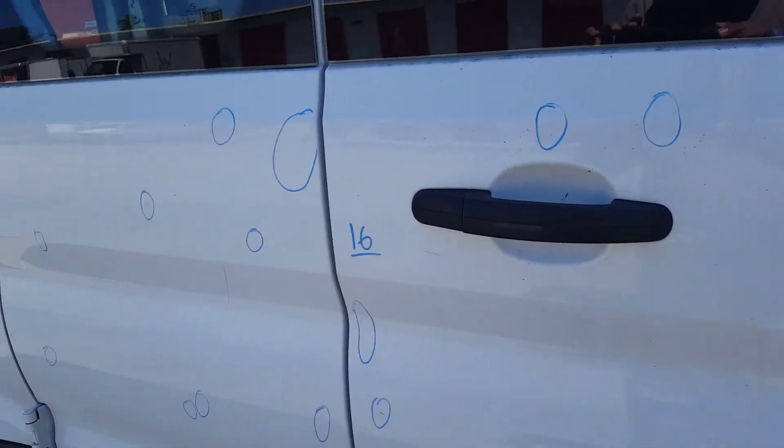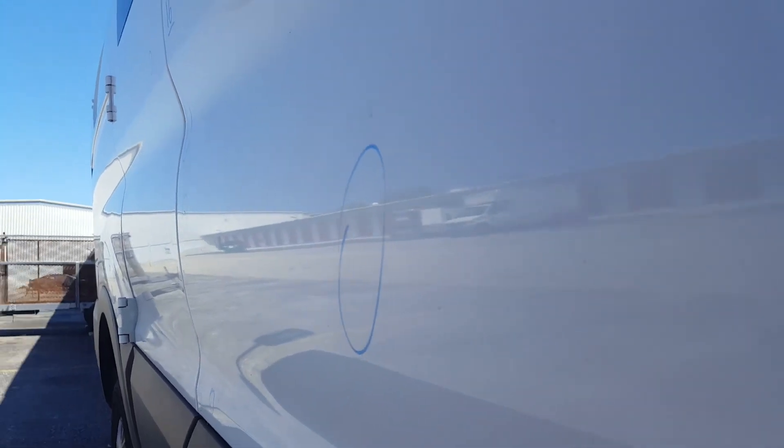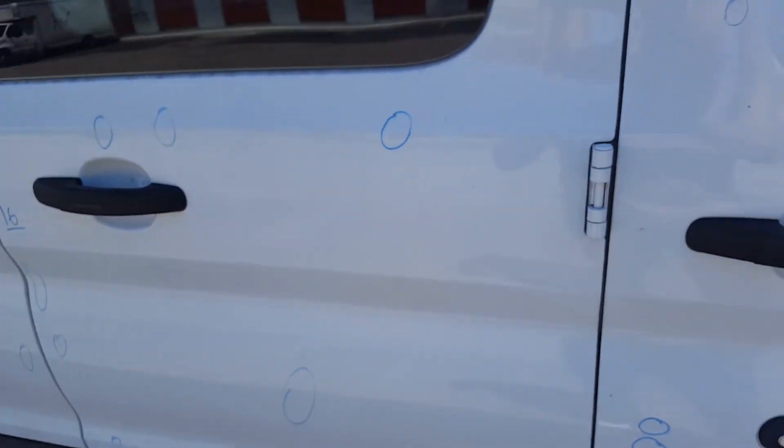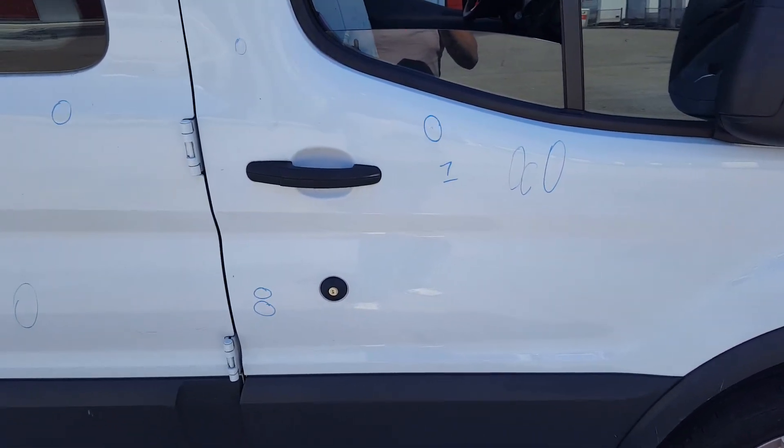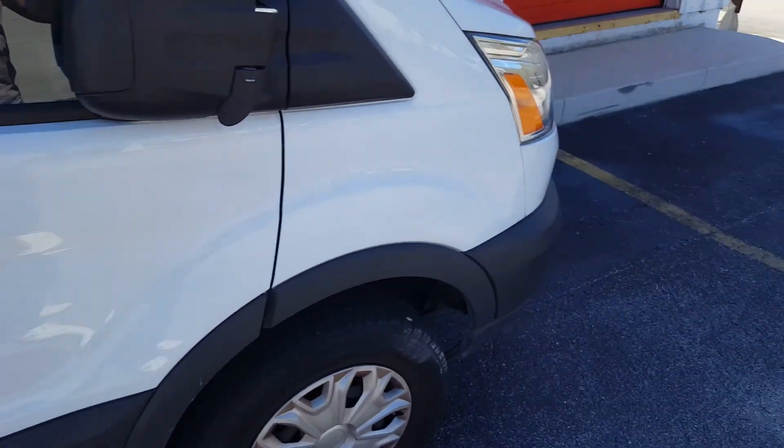Nothing really deep. Just a few of them are line dents — very small line dents. And then we have seven on the right front door. And that's it. Nothing on the roof.